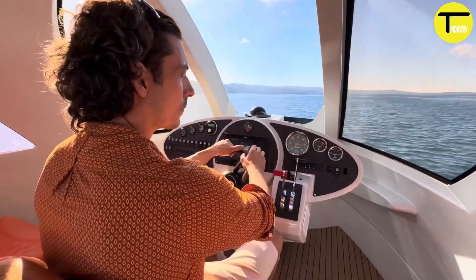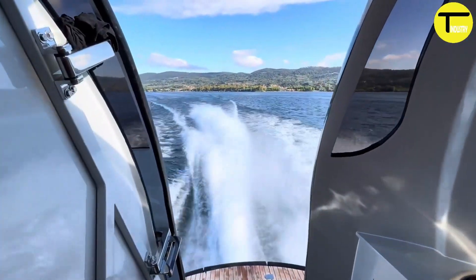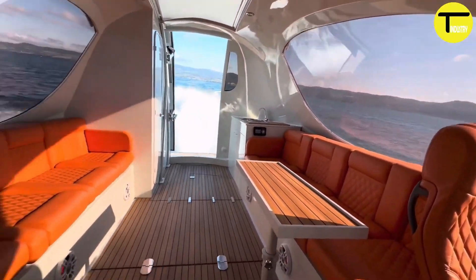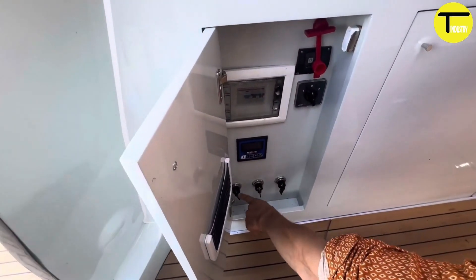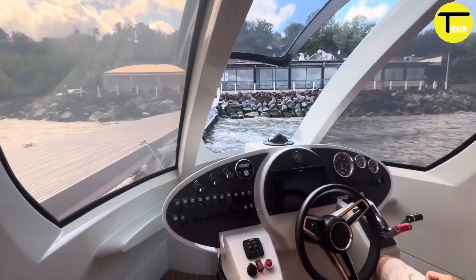One of its most impressive features is the photochromic windows, which automatically adjust to changing light conditions for extra privacy and a unique visual experience — whether in full sun or shade. Powered by a hydro propulsion system, the Jet Capsule offers engine options ranging from 370 to 740 horsepower.